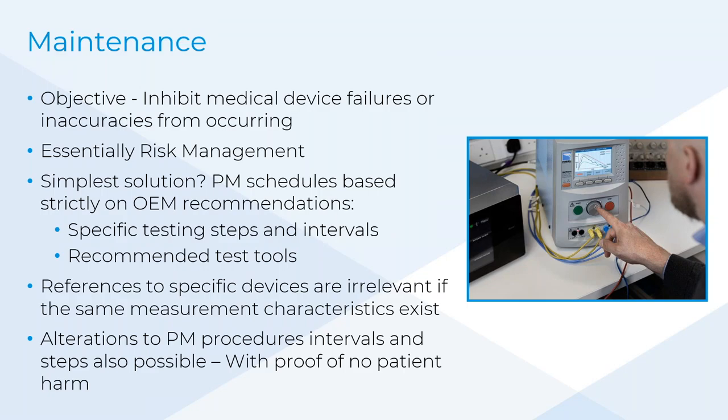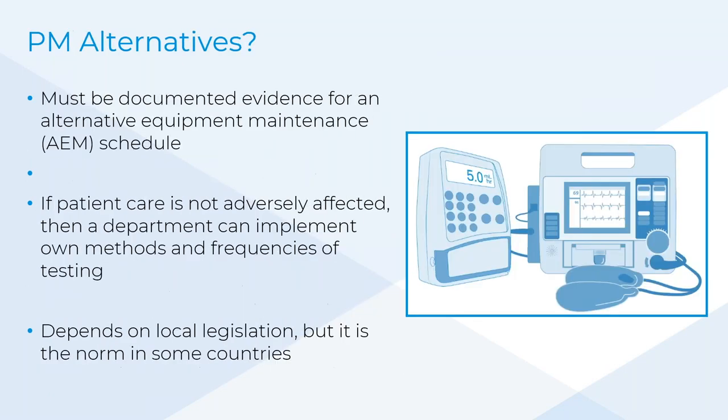The frequency of testing is a different thing — whether it's six months, 12 months, or 24 months — and gathering the information to make your own decisions on testing periods is also part of this presentation. There are alternatives to preventative maintenance. If patient care is not adversely affected, you can do your own thing, as long as you have a risk portfolio to support whatever you're going to test.